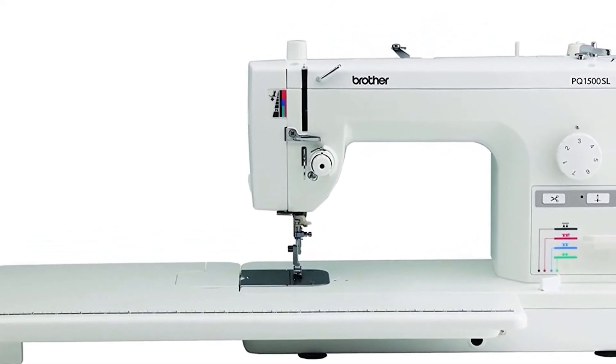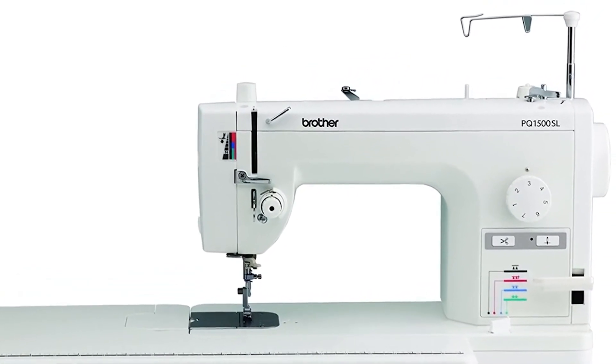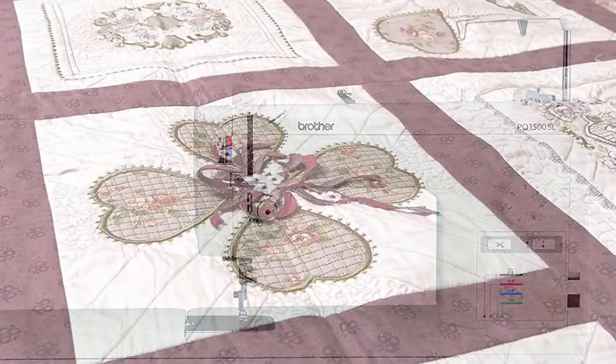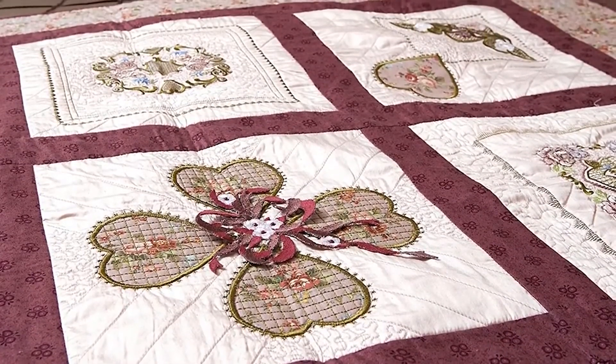However, setting the thread tension can be tricky, some say. The Brother PQ1500SL comes with a limited 25-year warranty. Reviewers are pleased that there are very few plastic parts and there are few durability complaints.